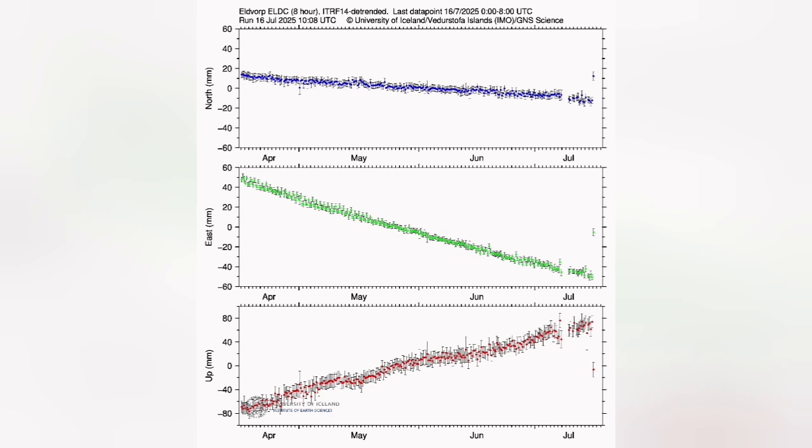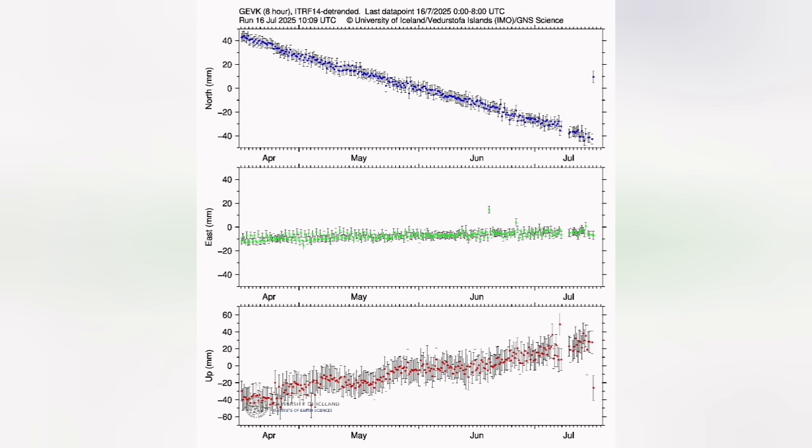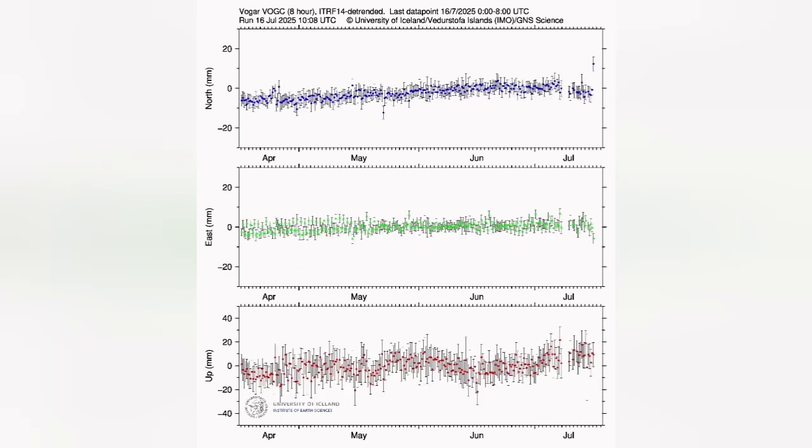This magma oozing out of the ground caused the drop in the land surface, which was practically punctured, creating an eruption visible at the surface. It didn't take more than half an hour to reach the surface.